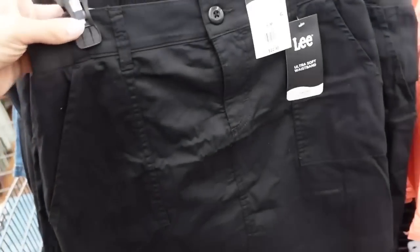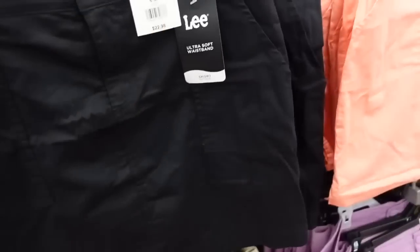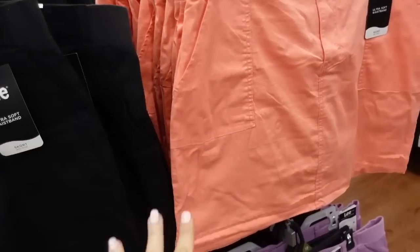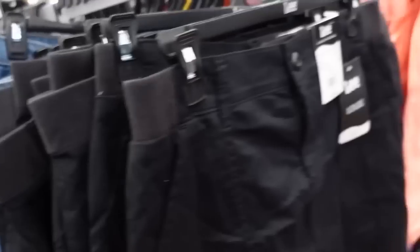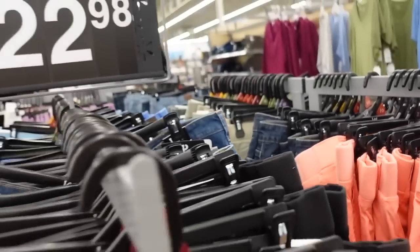Brought back the skirts from Lee — a 12-material with a porkchop pocket, elastic waistband with a true functioning button and zipper. The back has great seam detail with pockets. Comes in black, orange, purple, khaki, olive, denim in mid-tone, and dark indigo. They're all $22.98.